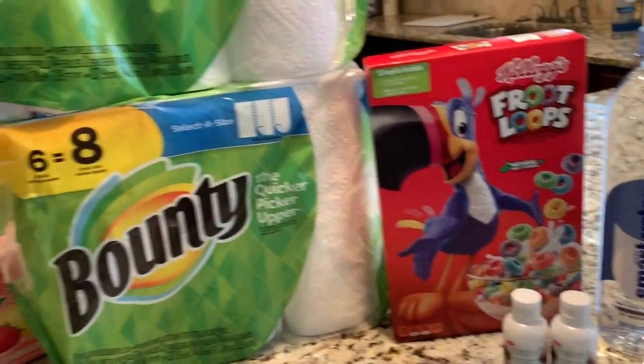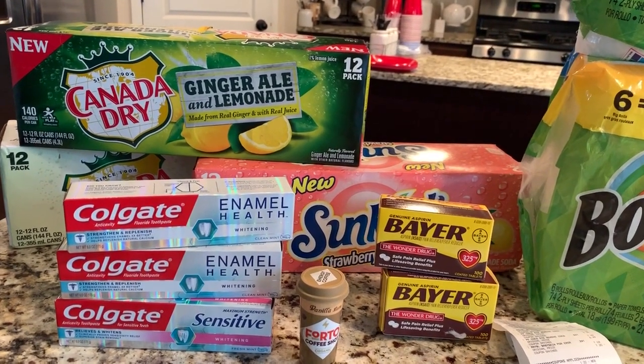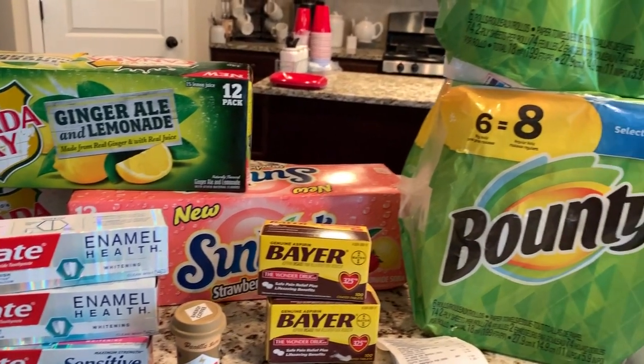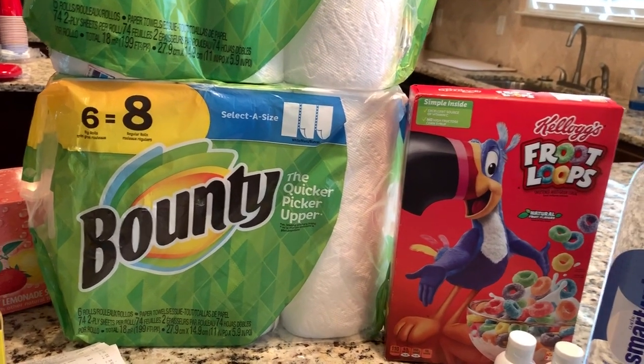That is everything that I got from CVS and Walgreens this week. Let me know if you have any questions about any of that. As always, thank you so much for watching and I hope you have an amazing day. Please remember to hit the thumbs up button and subscribe to my channel if you have not already.